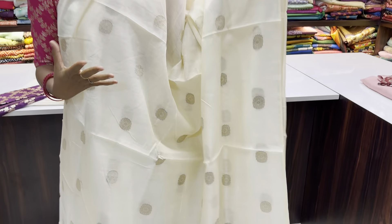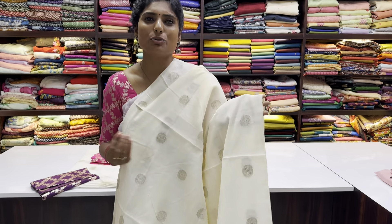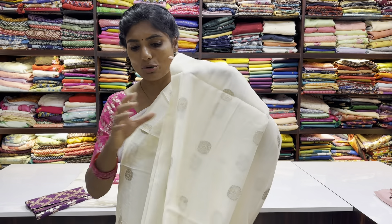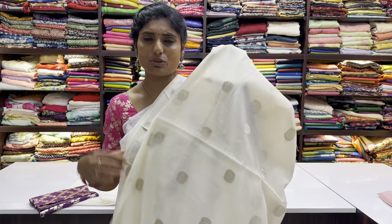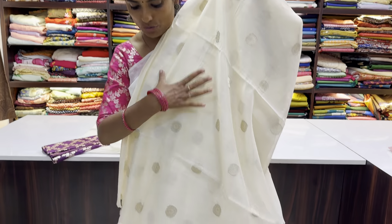It is perfect for a party or marriage function. It is easy to wear and a unique style. Our sari is mostly boutique style — not a normal sari. It is a different concept with a very nice blouse concept.